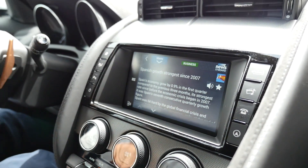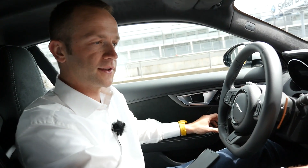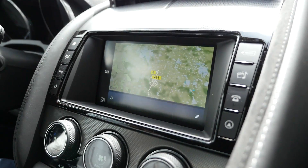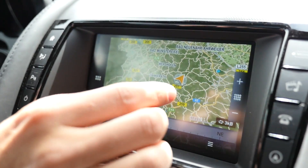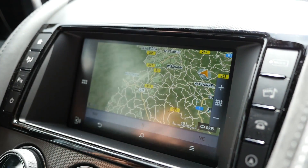Another nice feature of having navigation on the phone is that it always goes with you. We have this Sidekick navigation app here, now starting. As you can see, it's pretty responsive and working fast.